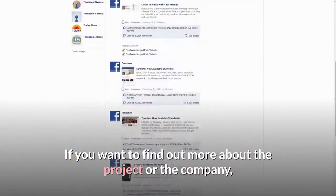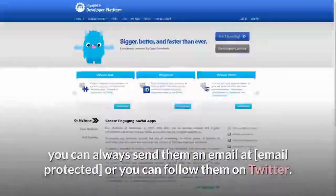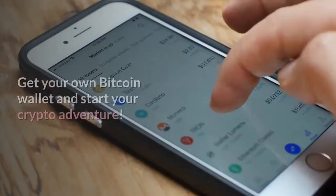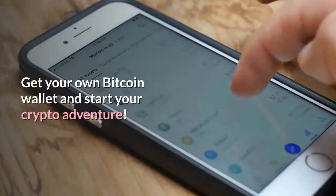If you want to find out more about the project or the company, you can always send them an email or follow them on Twitter. Get your own Bitcoin wallet and start your crypto adventure.